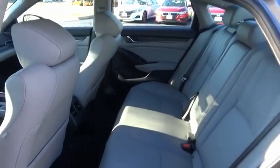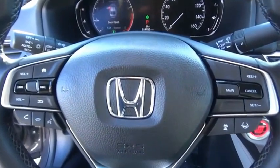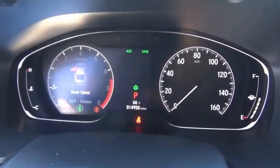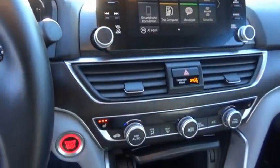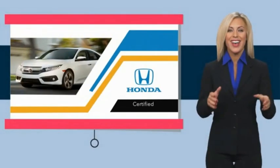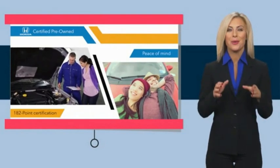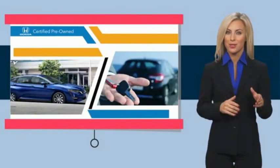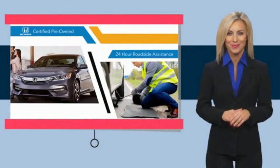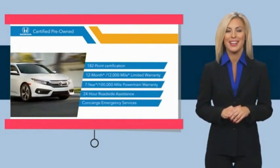Drive it today. With Honda Certified Pre-Owned Vehicles, you know you're going to be taken care of. Thorough inspections, both limited and powertrain warranties, all provide the comfort you're looking for in a pre-owned vehicle.